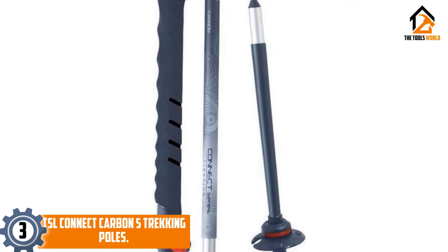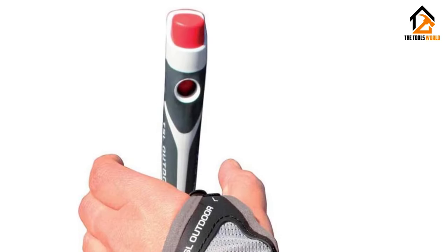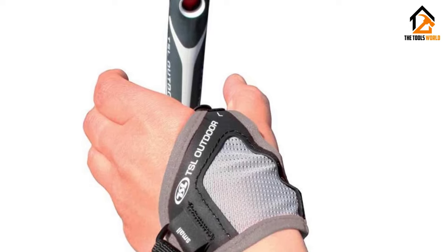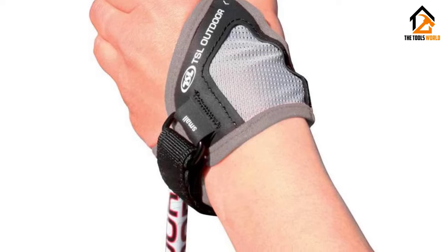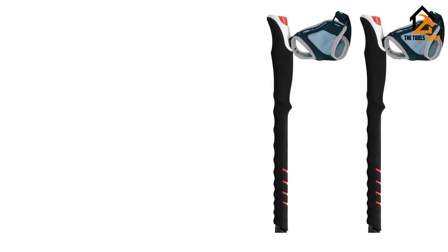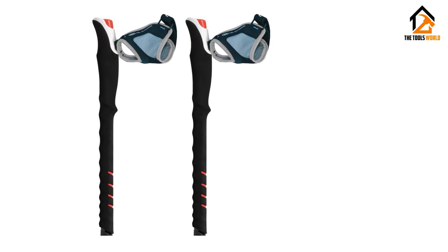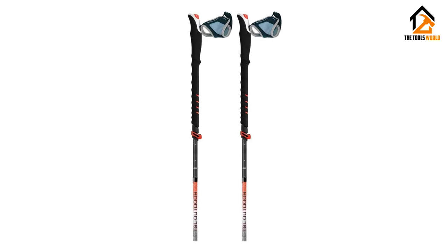At number three, we have the TSL Connect Carbon 5 trekking poles. Compact, lightweight, and with a stack of baskets, the TSL Outdoors Carbon 5 at $180 has impressive flexibility for four-season use. This carbon 5-section pole telescopes from a compact 16.5 inches extending up to 51 inches (130 centimeters). Pull the lower three sections, snap them into place, release the orange lever, and you can fine-tune your ideal length from 110 to 130 centimeters.